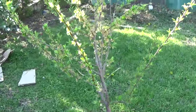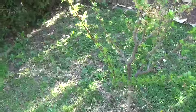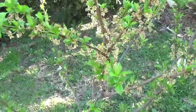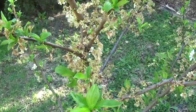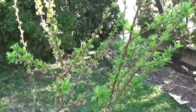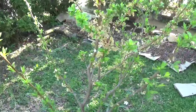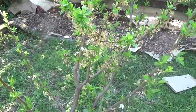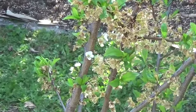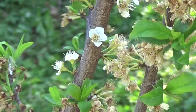Here is my plum tree — it's grafted, it has the purple and the yellow, so I'm hoping to get plums this year. You can see it got damaged by the frost also, but it's going to be fine — I have faith. You can see it's already starting to bloom again, so that's a good sign.